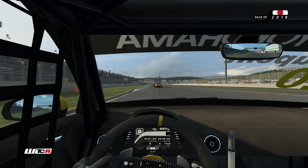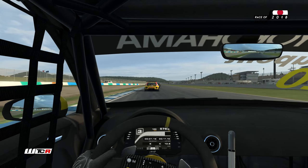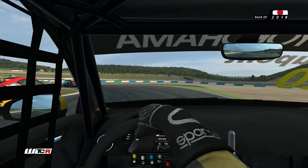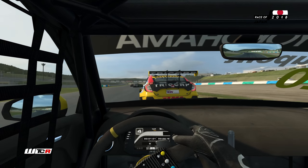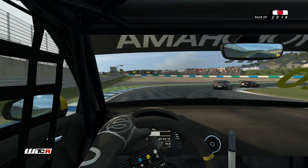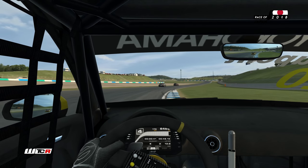Dernier tour, 1 minute 30 officiellement au chrono. Est-ce qu'on n'irait pas chercher un podium ? On aura fait une remontée spectaculaire au-delà du top 10. Coronel qui défend peut-être un peu trop — ça va lui porter préjudice. On est dans l'aspiration et dans le pare-choc, on le pousse. Et on est passé troisième — aucune résistance de la part du Néerlandais. Assez surprenant. Coronel nous a quasiment ouvert la porte et dressé le tapis rouge.